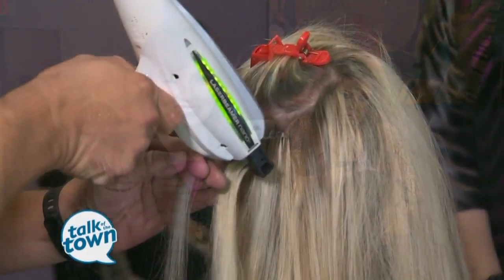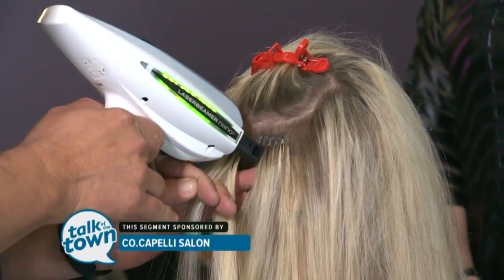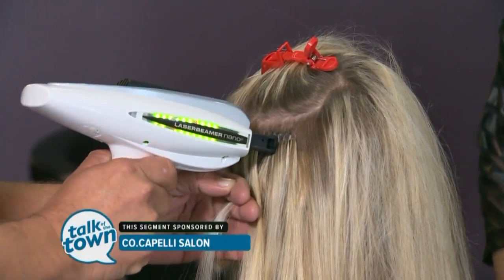If you need a new look for a special occasion this holiday season, we're at Cocapelli Salon and Spa in Hermitage, checking out some of the options. Sam Parker is the owner here, and he's using a tool that I have never seen in a salon before.